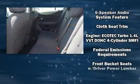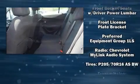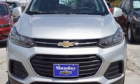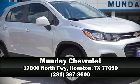Curtain airbags combine with standard stability control in creating a comprehensive safety network. Our sales staff will help you find the vehicle that you've been searching for. Come on in and take a test drive.